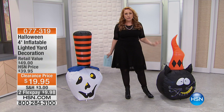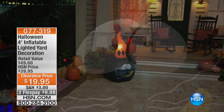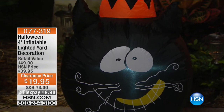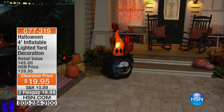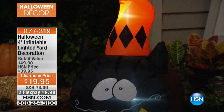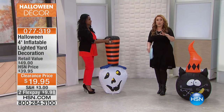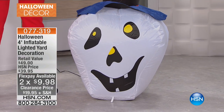My first item is under $20. I only have 15 of the skull left and 80 of the cat. These are lighted yard decorations. I'm going to bring out our special guest, Alexandra Baker, who better talk really fast because we only have 15 skulls — first come first serve. Two flex pay for the show only, but I think it's going to sell out. $9.98 to get home.